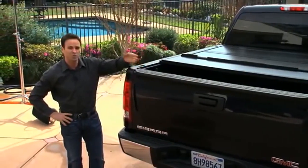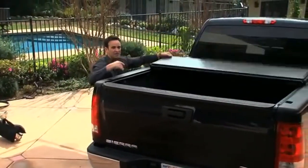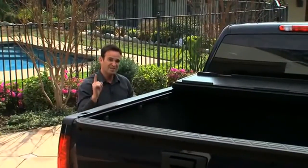But let's say you wanted more access — all you do is fold it over again. Now I can carry something larger. How about more access? Once again, fold it over.